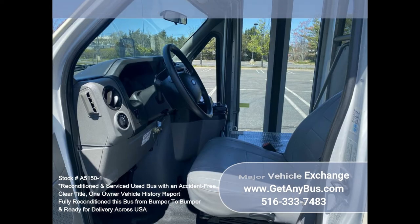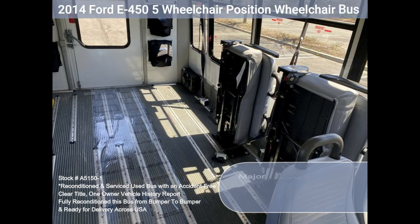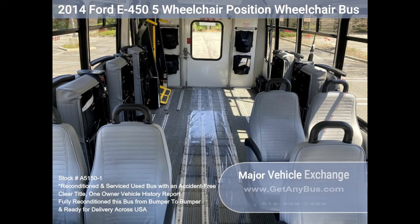This bus is very spacious and can accommodate up to five wheelchair positions, guaranteed to provide passengers and drivers with a smooth and comfortable ride. Features and specifications: